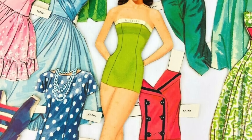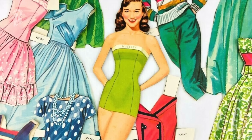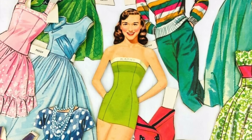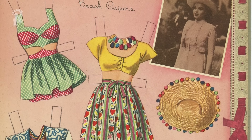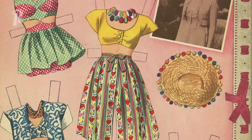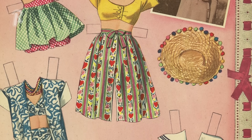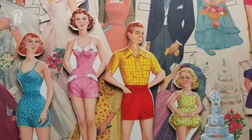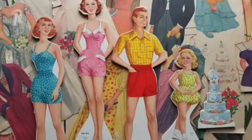Did you ever collect or play with paper dolls? It seemed everyone had some, because they were available everywhere and they were inexpensive. Some came in magazines from the time, while others were purchased in sets. You could cut them out and dress them in different types of clothing just by folding the tabs over. You could also build quite the wardrobe by collecting different outfits, but following the release of the Barbie doll, the popularity of paper dolls declined dramatically.